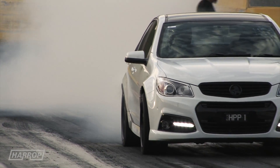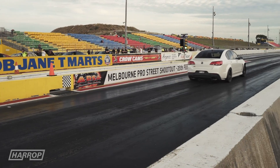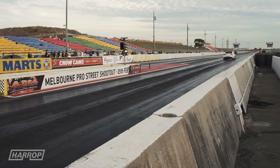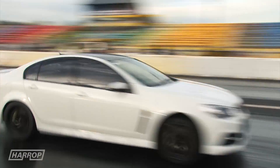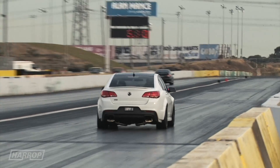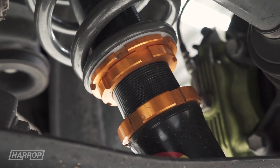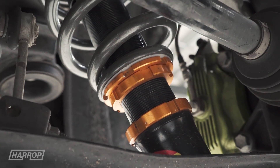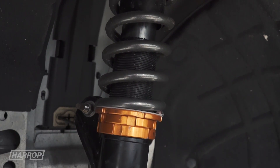Suspension is a massive influencer of car speed, no matter what the motorsport discipline. Previously running KW coilovers designed primarily for street and circuit, the weight transfer of the White Rhino was compromised at the drag strip. So the decision was made to install Shockworks coilovers, with the valving range able to soften the rear further and adjustment to ride height in the front to better suit the quarter mile.